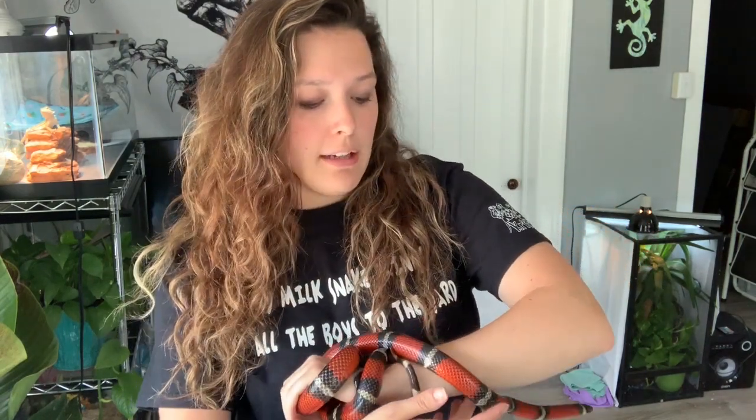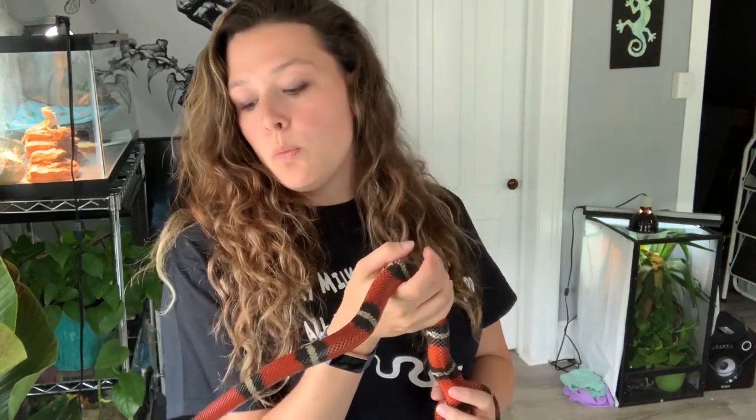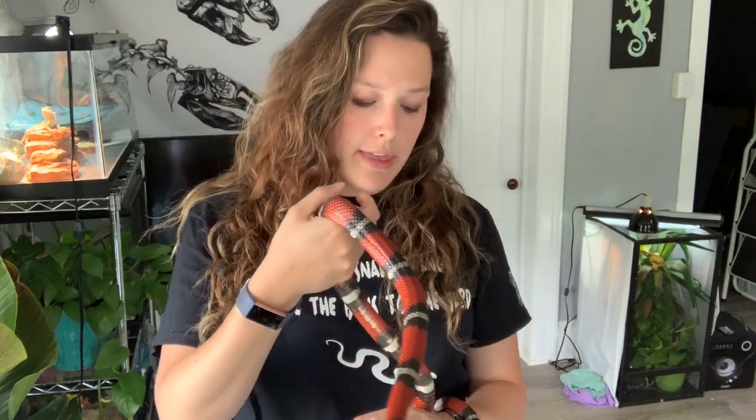For a long time I'd been looking for a milk snake with the red, white, and black coloring — that was the one thing I wanted. I looked for about a year on Craigslist, on Facebook, and at expos. I even posted about it and got nothing. One time I was close to getting one, but the guy had a family emergency and it didn't work out, so I was back to the search.